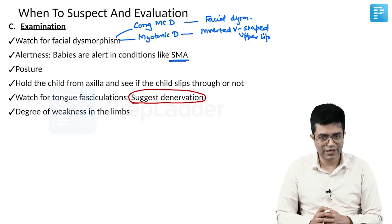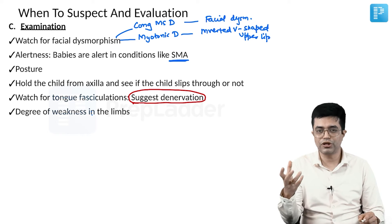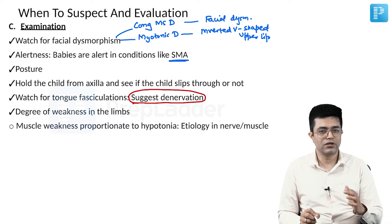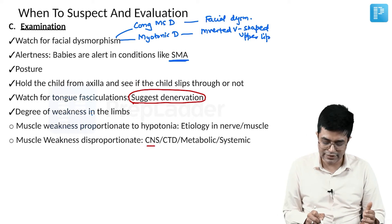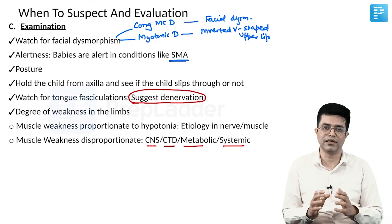Elicit the degree of weakness in the limbs and determine whether the weakness is proportional to the hypotonia or disproportionate. If proportionate, the etiology is likely in the nerve or muscle. If disproportionate muscle weakness is present, suspect a CNS disorder, connective tissue disorder, or a metabolic or systemic illness.